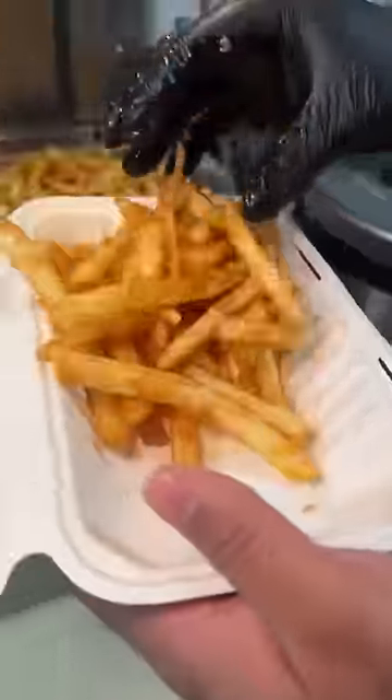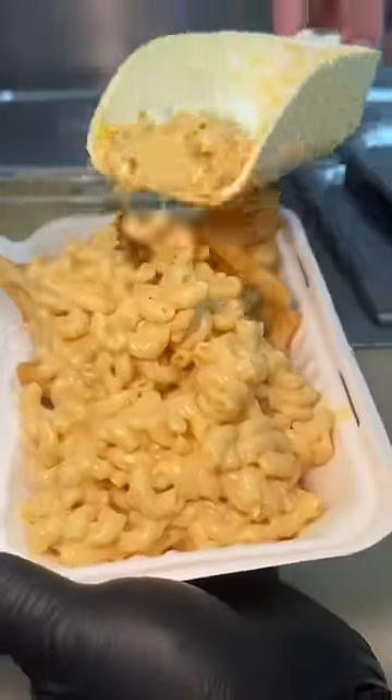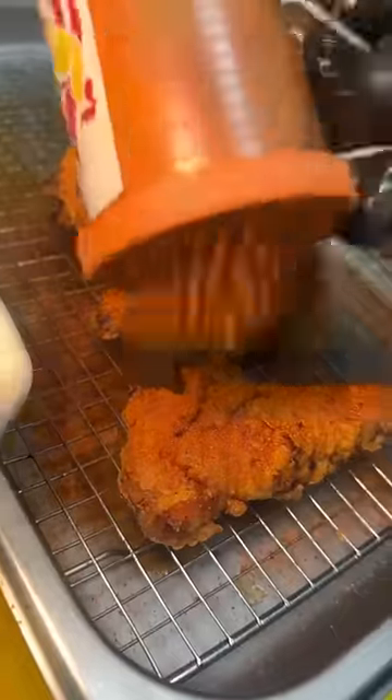Half of a tray gets packed with crispy fries. The other half gets filled with a healthy scoop of their mac and cheese. It all gets drizzled with their signature fluffy sauce. Then three fried chicken tenders get brushed with hot oil, completely covered with their spice dust, and aggressively chopped up.